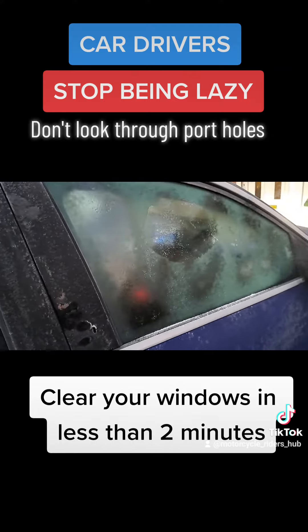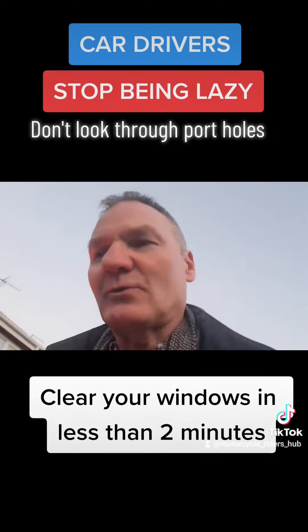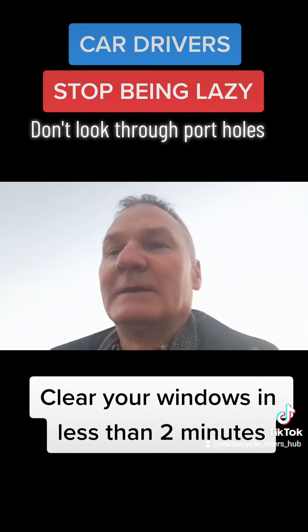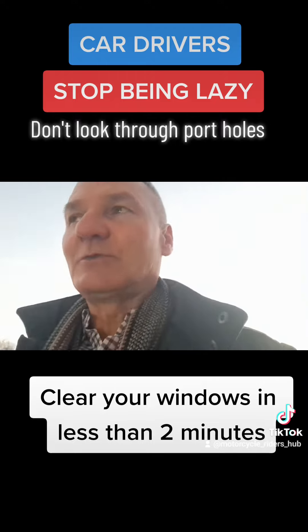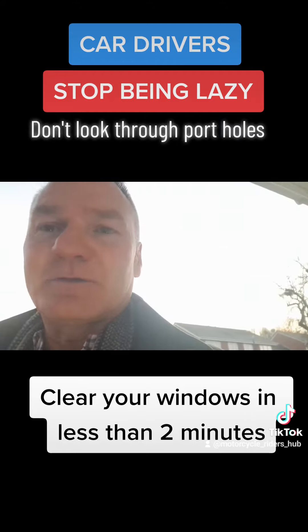Not just motorcyclists, but everyone else on the road too. That's taken me less than two minutes to do all that. You guys who are driving around on the road without clearing your car — there's no excuse.